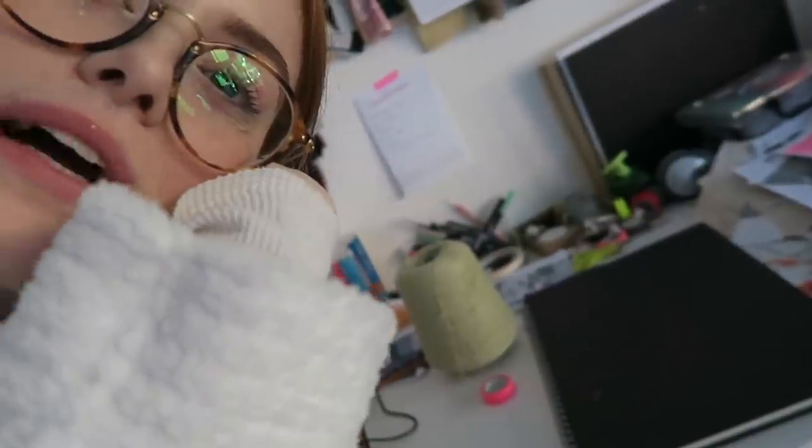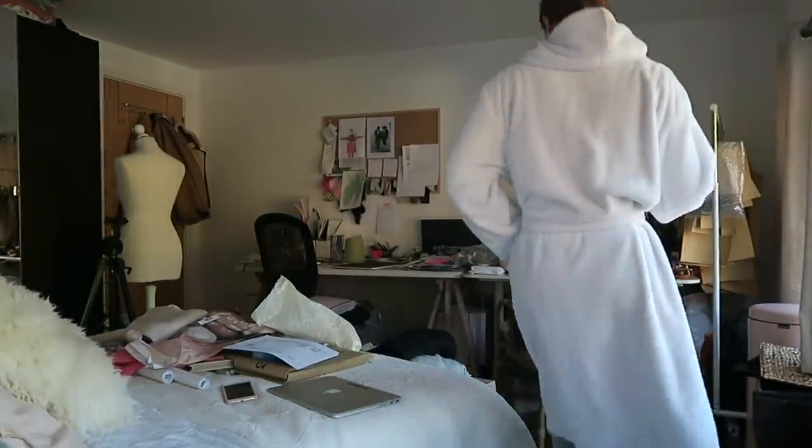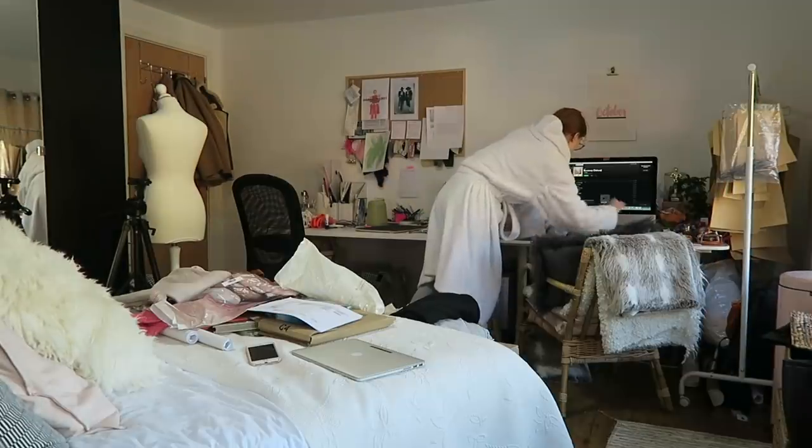I've been working all afternoon and now I really need to tidy my room — that's what happens when I collage. I'm in my dressing gown and I'm going to do a speed clean and tidy. I really need to tidy this room. The battery is running out — this always happens.